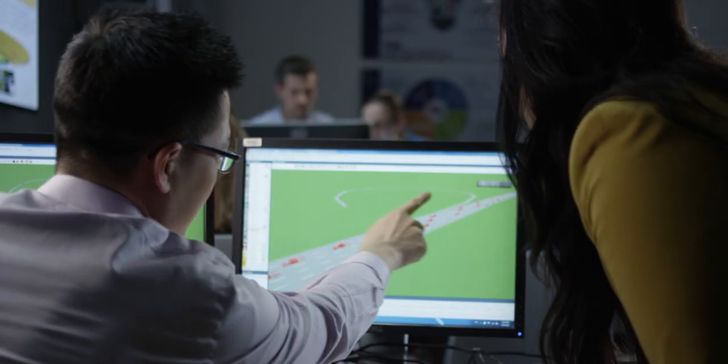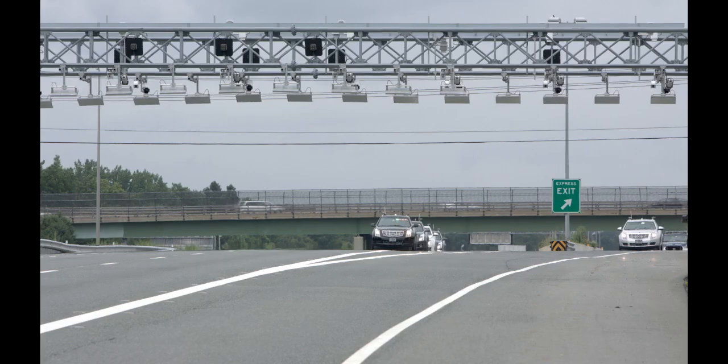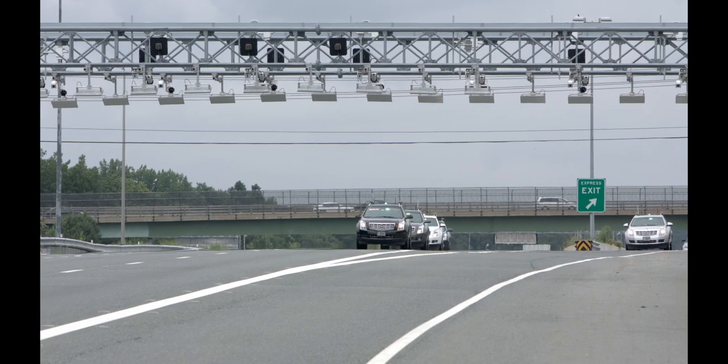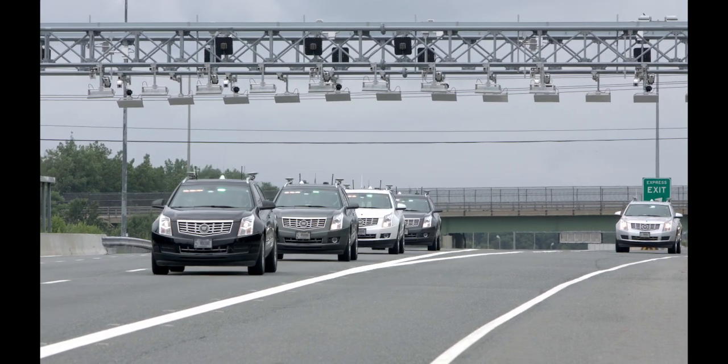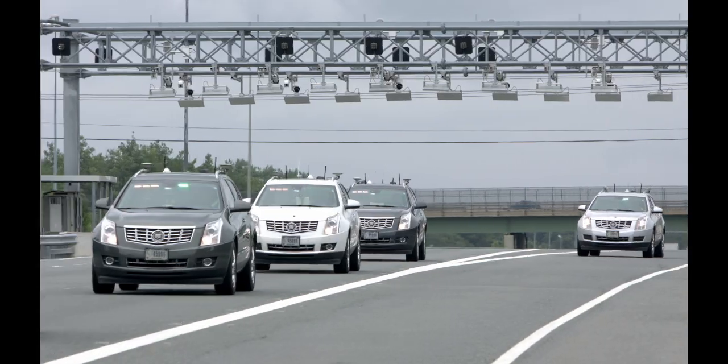Lab simulations run in preparation for this test found that as the number of connected automated vehicles utilizing the cooperative applications increased, roadway capacity significantly increased in the managed lane. The simulation also showed that impacts of merging traffic can be reduced when cooperative merging is combined with cooperative vehicles traveling in a platoon.